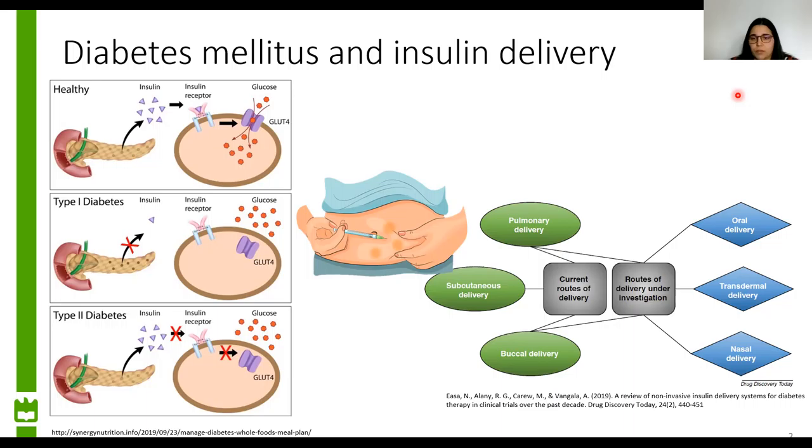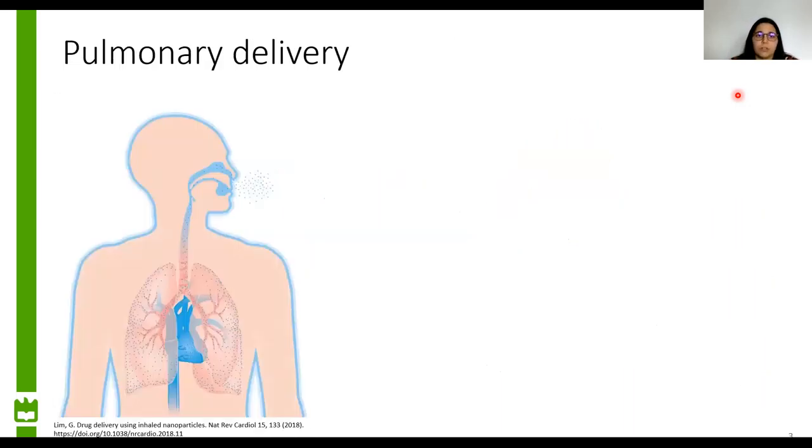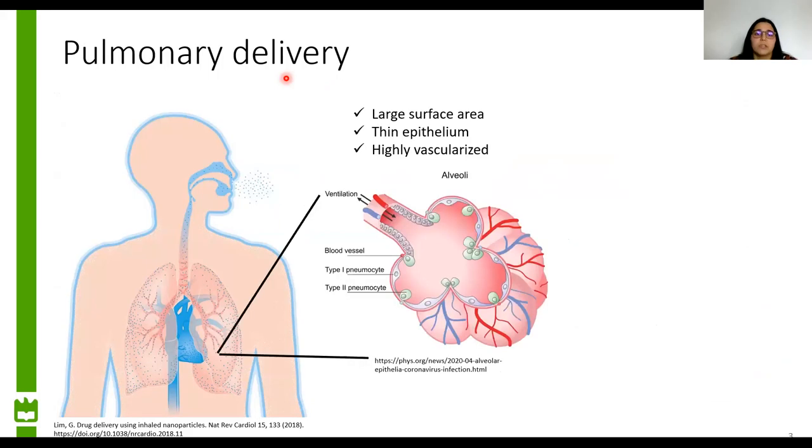Many non-invasive alternatives are currently being developed, and pulmonary delivery is an attractive alternative. Pulmonary delivery is the inhalation of a drug formulation through the mouth or nose, with its later deposition in the lower airways. This route is particularly interesting because of the large surface area of the lung tissue, which is more than a hundred square meters, the thin epithelium at the alveoli, and because lung tissue is highly vascularized. Therefore, the drugs can pass easily to the blood circulation.